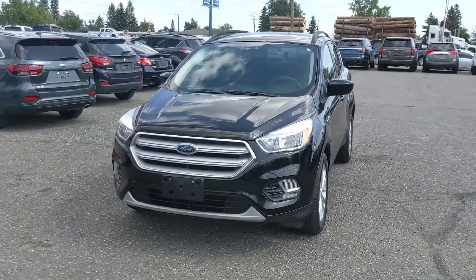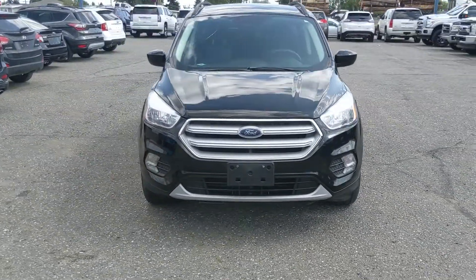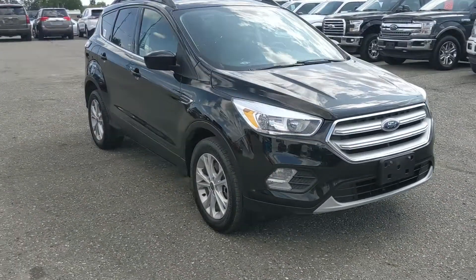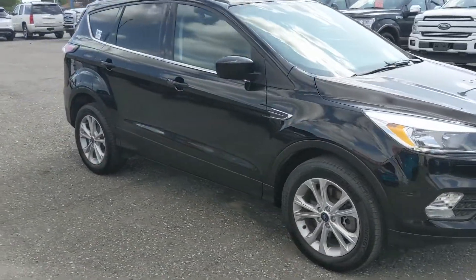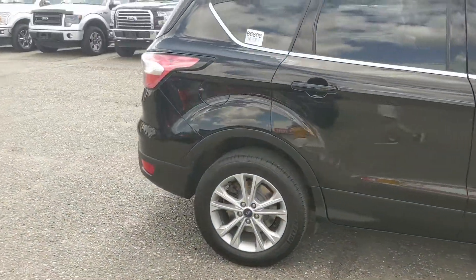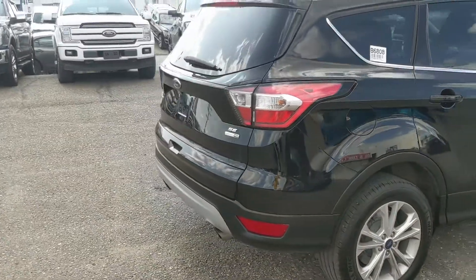Hello, this is Eric at the Print Short Ford Pre-owned Supercenter, and we're taking a look at the 2018 Ford Escape in an SE trim, powered by a 1.5-liter EcoBoost engine providing excellent power and fuel efficiency with four-wheel drive capabilities, so you'll be able to get around well in changing weather conditions.